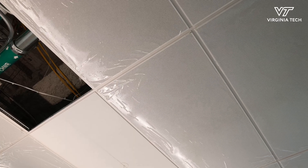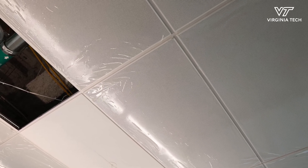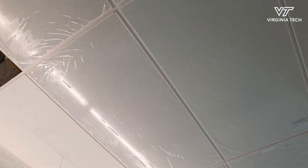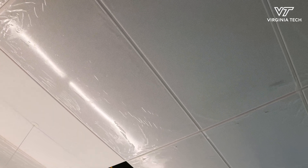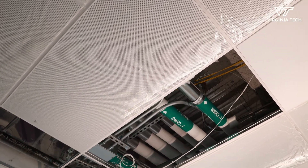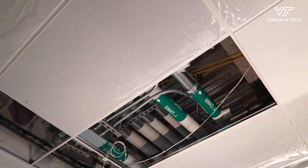What you see here are radiant ceiling panels, and what these are doing is heating and cooling the room with water as opposed to air. There are a series of coils that sit above these panels, with a large surface area in each of the spaces, basically heating and cooling the space through water.